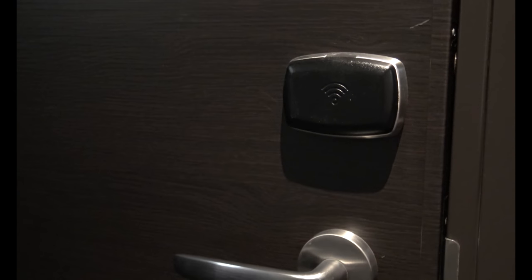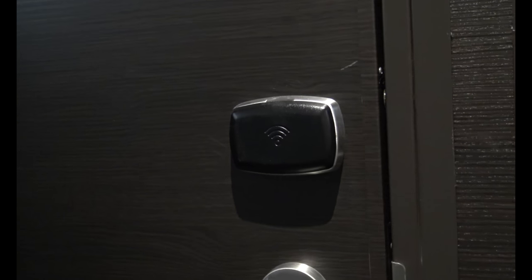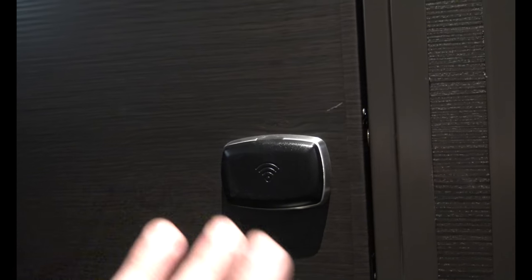You simply tap your sail and sign card on the RFID plate — the ship's a little rocky today — and the door will unlock.